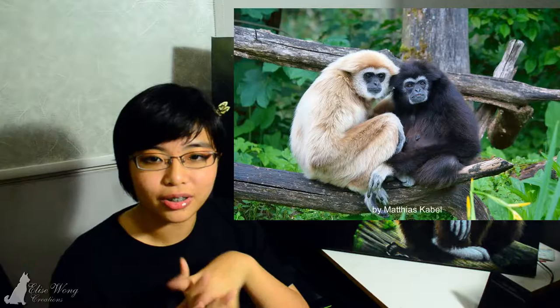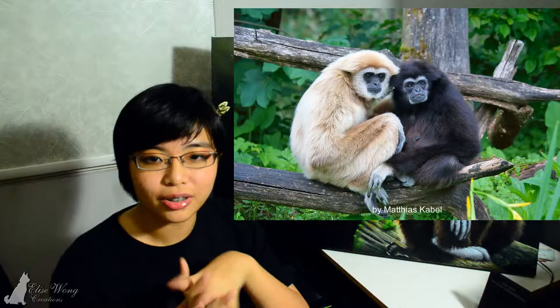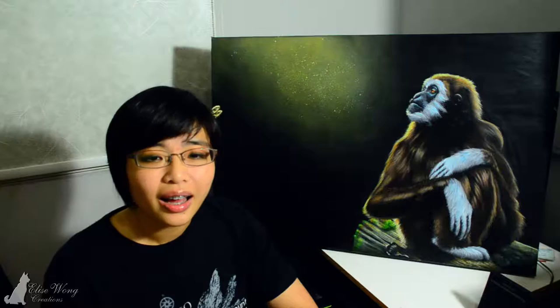The fur colouring of the lar gibbon varies from black to dark brown to light brown and sandy colours. The hands and feet are white coloured, as is the ring of white fur surrounding the black face. Both males and females can be any colour variant and the sexes hardly differ in size. Like all apes, they basically don't have a tail.